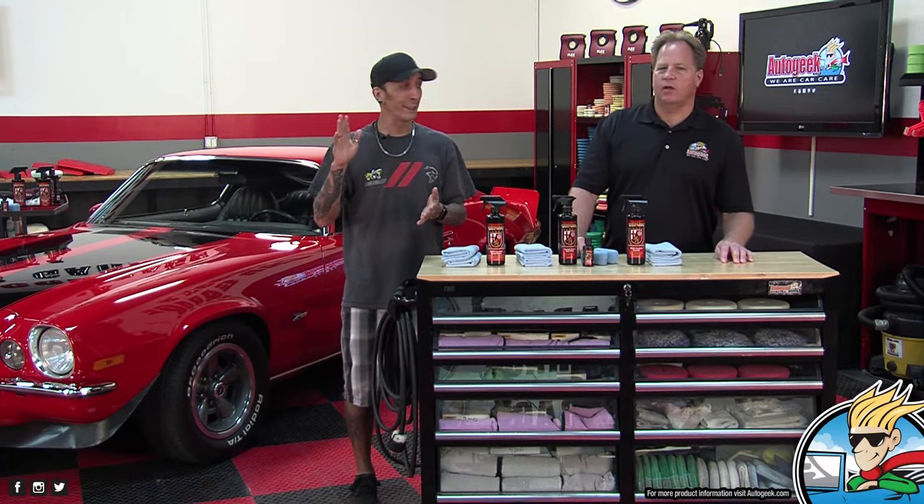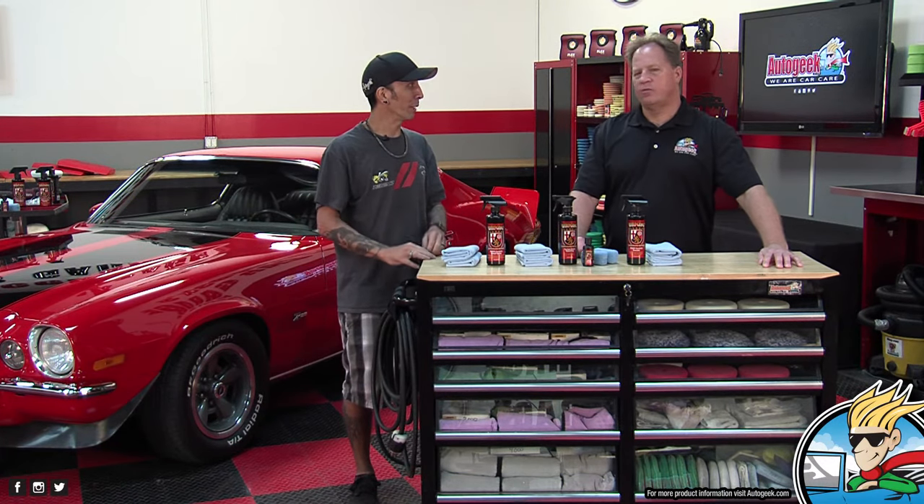We have two more lives coming today — three o'clock, five o'clock. Then we have three videos we're releasing tomorrow, and three videos on Friday. We're just here in front of this camera all day long.